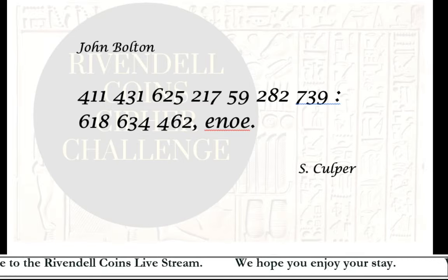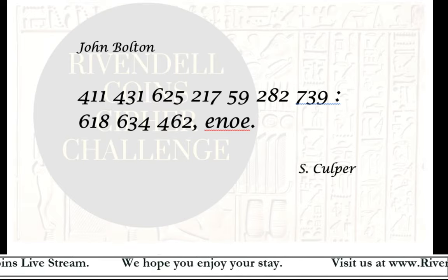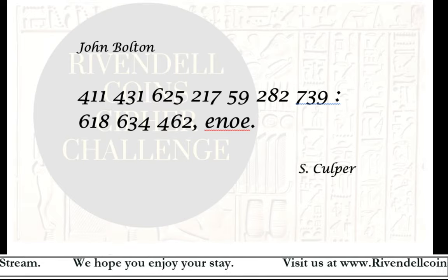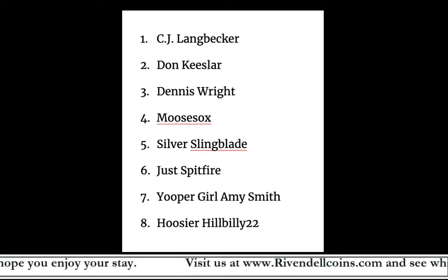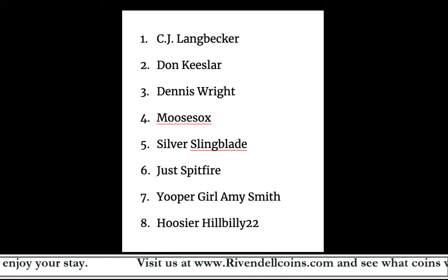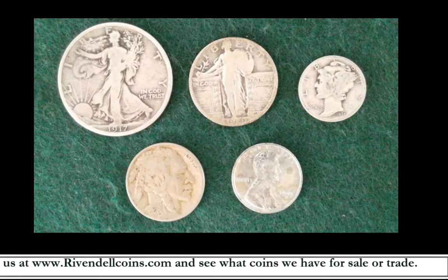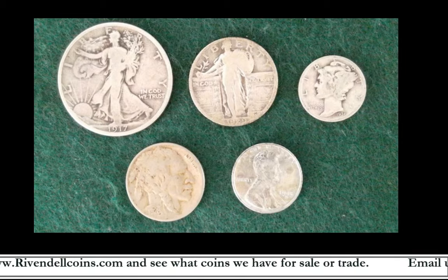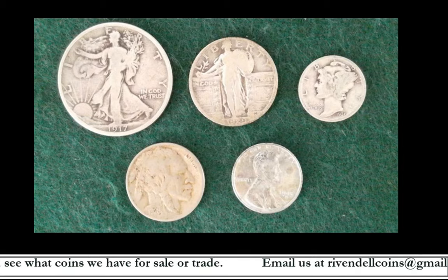We had eight people who successfully deciphered the message and sent me the complete answer to the question. A couple of people got it partially, but as I said in the original video, the answer needed to be complete to be fair to everyone. The prize is a set of silver coins — three silver coins, a Buffalo Nickel, and a Steel Wheat Cent. This is an appreciation prize given solely by me; YouTube has no affiliation at all with the prize or the selection of the recipient.